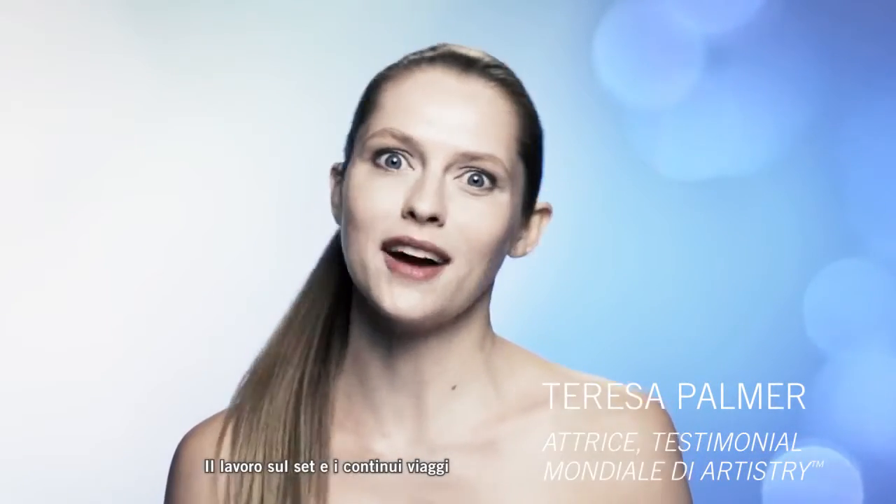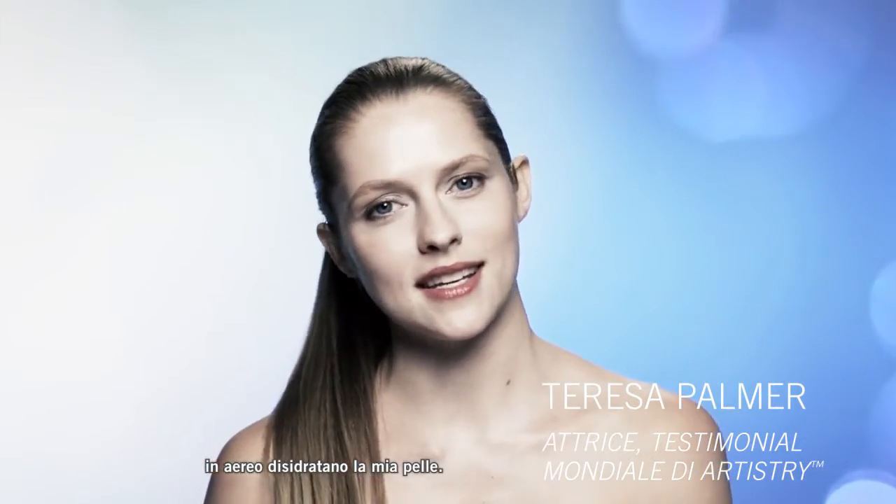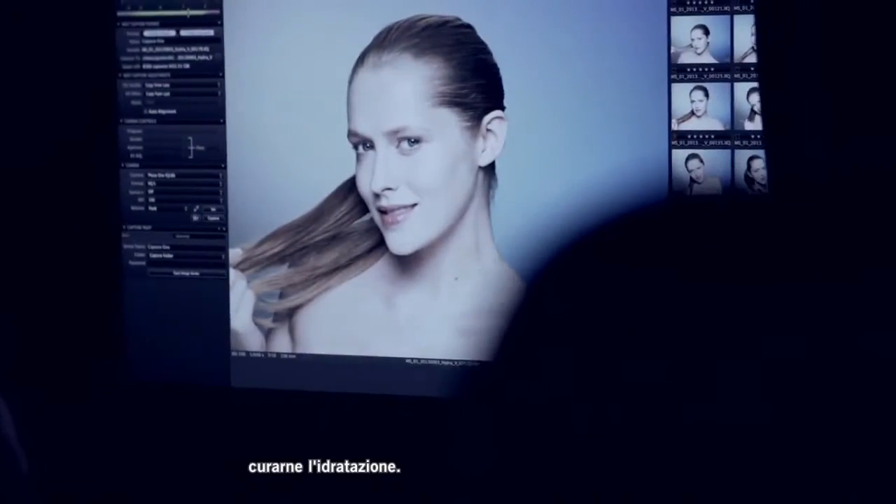Working in movies, travelling, flying on airplanes all the time really dries my skin out, so it's of the utmost importance for me to keep it very hydrated.